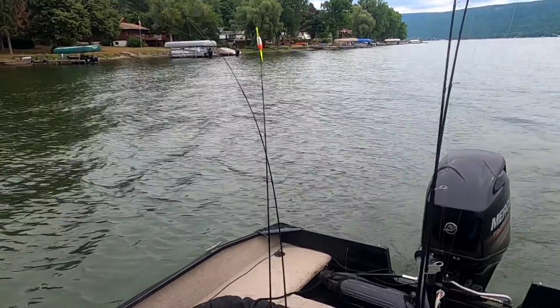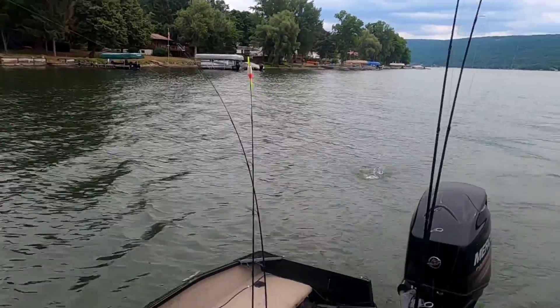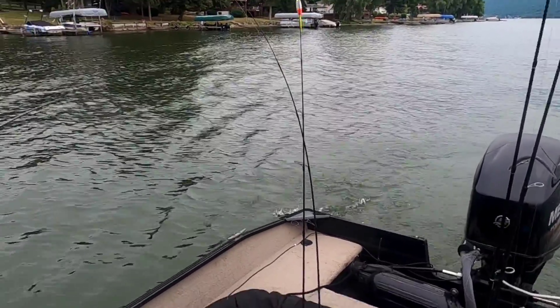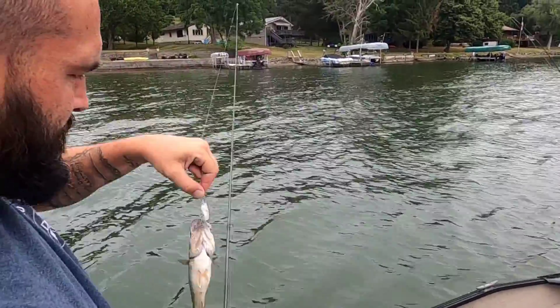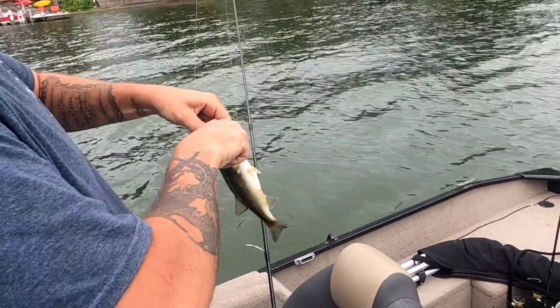All right guys, Brian's got a fish out here — it's like his third fish already. He's got a smallie, a perch, and another bass. Another nice little bass! Oh largemouth, cool! Check it out guys. That's sweet, yeah — nice little belly on him, look at him.